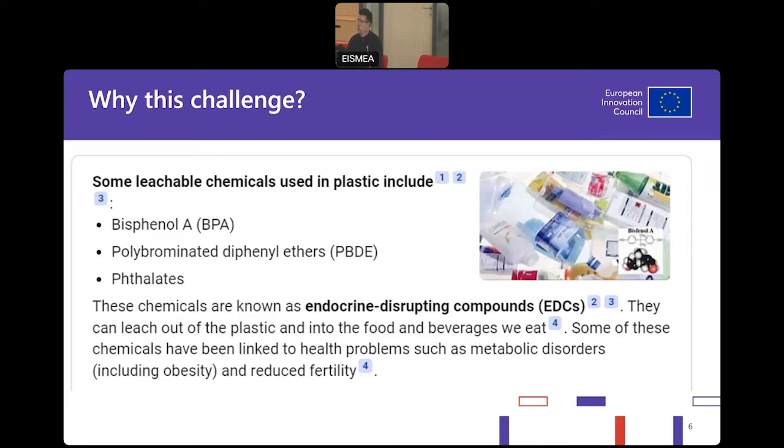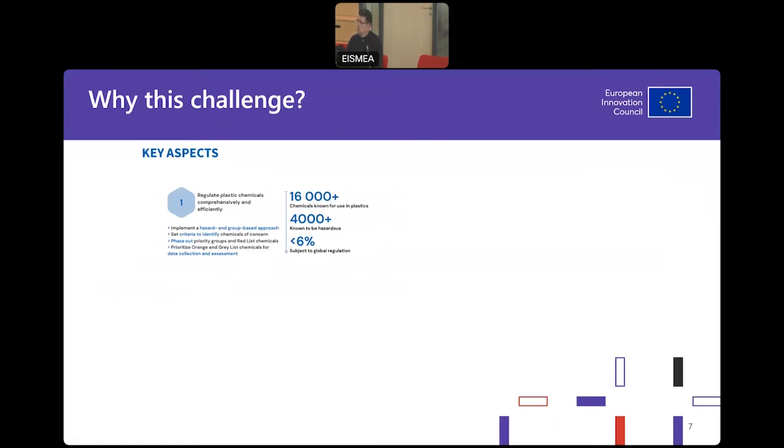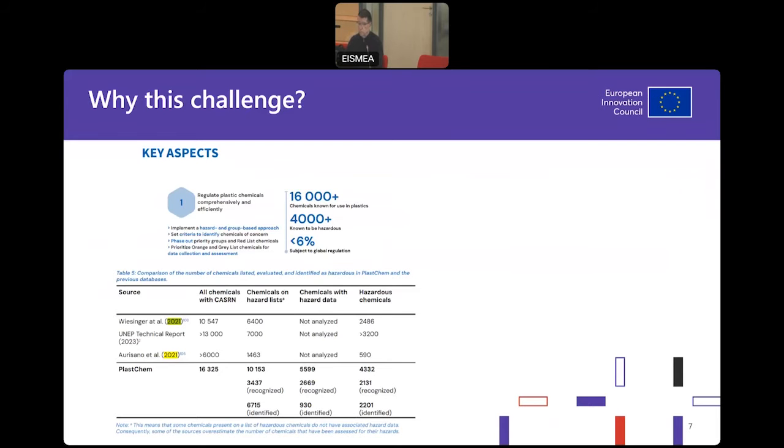If we pay attention to the circularity of fossil fuel-derived plastics, those chemicals have already escaped, and some are really dangerous. Many of them are forever chemicals with impact on our bodies, especially if they are endocrine-disrupting compounds. According to a fresh report, we have more than 16,000 chemicals added to plastics, and 25% of them are actually hazardous. The number of those additives is growing rapidly — a few hundred or a few thousand are added every year.